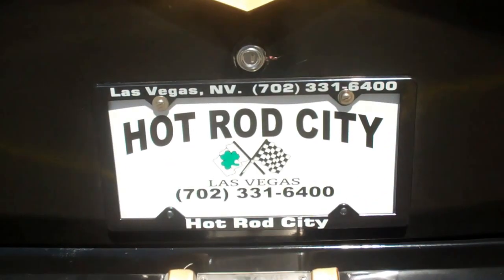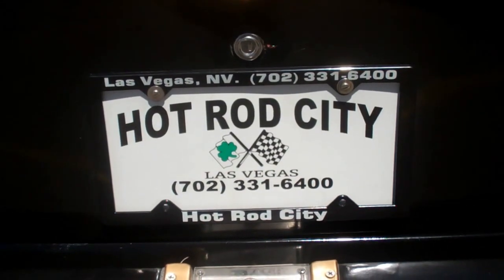And there it is. Hot Rod City Las Vegas — the 1957 Chevy 210 Post. Give us a call.